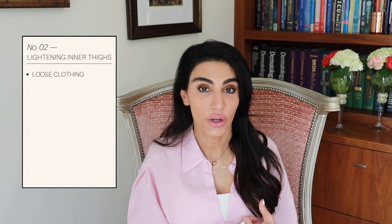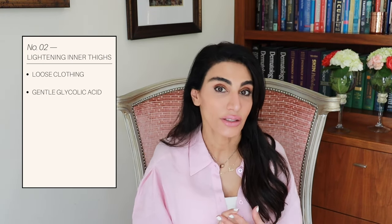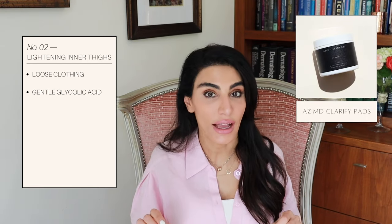Number two is friction and rubbing of that area, which the inner thigh is prone to if you wear tight clothing. I suggest switching to wearing looser clothing. When there's a lot of friction on the skin, the skin starts to defend itself — it starts to thicken and darken. That's how it fights rubbing and friction, and you end up with hyperpigmentation and almost a thicker, more bumpy skin there. So wear loose clothing and use a glycolic toner like Clarify, which has two percent glycolic acid in it.